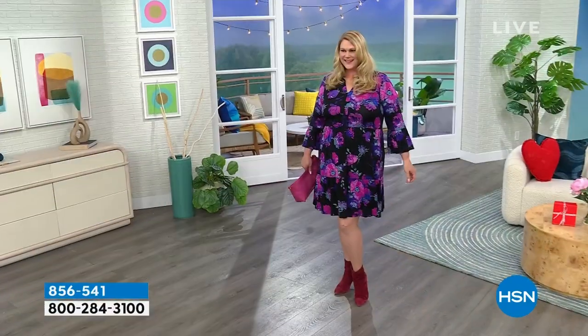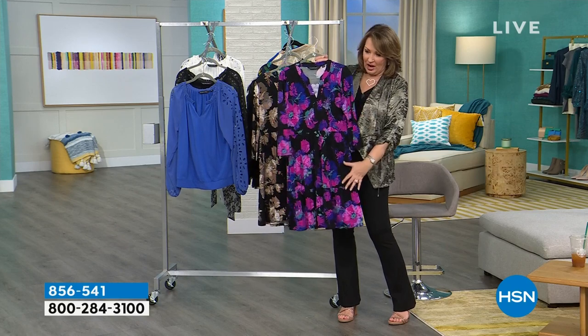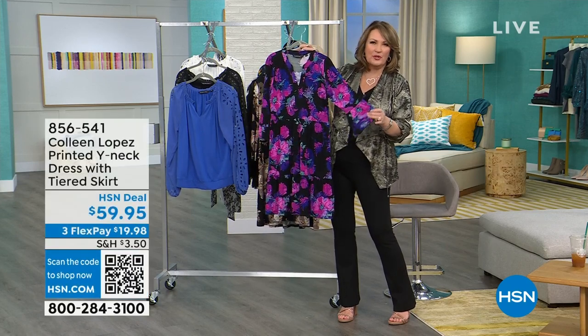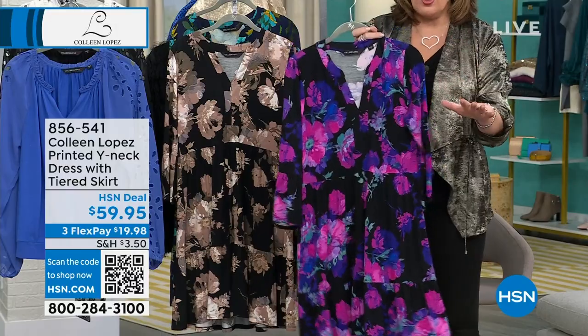Everybody looks fabulous in this dress, I'm promising you. So are you ready? We have three colors, which I'll share with you. We're going to pop the price up. We call this purple. This one I call black — it has a black ground and then it has all these shades: beautiful deep blues, purples, fuchsia, a little bit of teal. $59.95. Brand new — you're the first audience to see it.